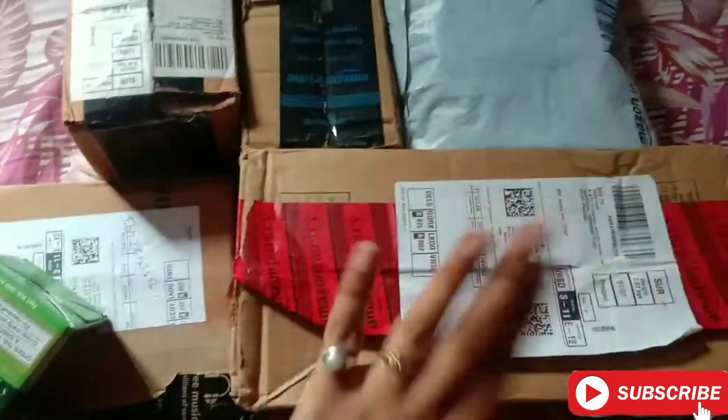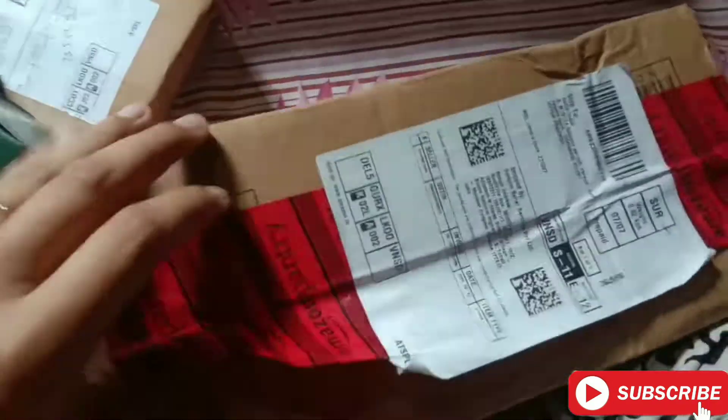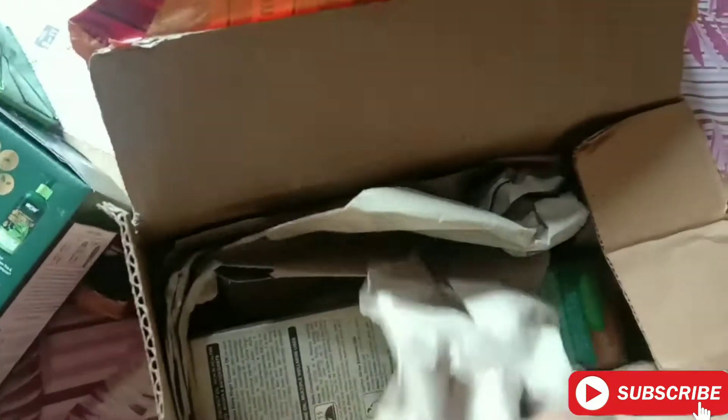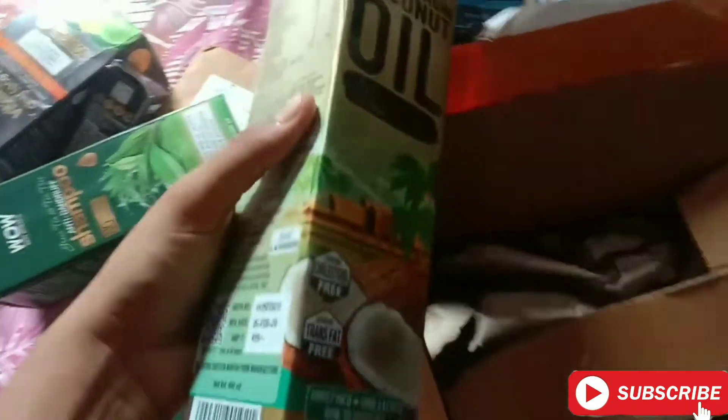Now let's check our second box, which is the second largest. Here we get the WOW Skin Science Virgin Coconut Oil. Let me show you the actual packaging as well — the bottle looks good, the packaging is nice. So that's our second box done.